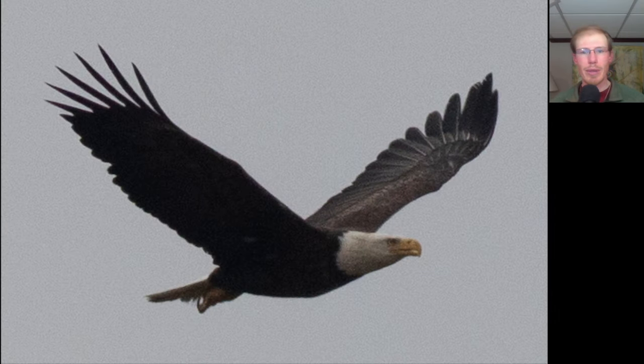Here we have a large dark raptor with a white head and white tail. This is an adult bald eagle, and they don't normally hold their wings up in a V. This one was flapping, and I just happened to catch him in this sort of turkey vulture-like posture, but in a glide his wings would be flat.